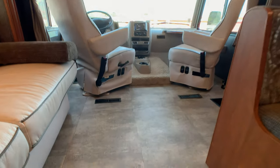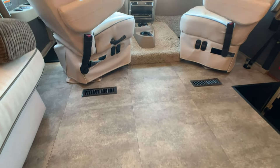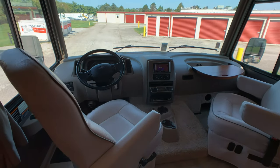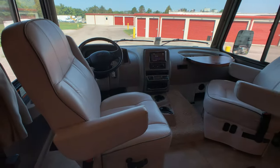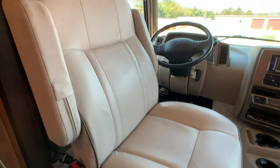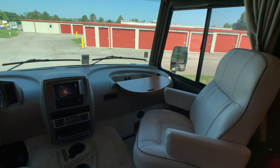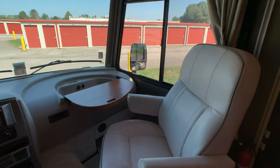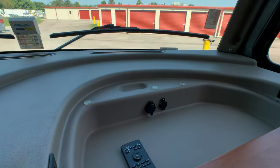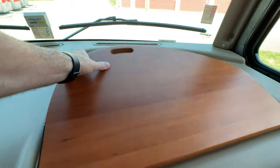All your high traffic areas — the whole coach has residential grade vinyl flooring. The pilot and co-pilot seats swivel all the way around and are in excellent condition with ultra leather finish. The coach is in showroom excellent condition. The co-pilot seat area has a nice workstation with a 12 volt hookup to the right and a USB charging port for smart devices to the left, and it closes off nicely.